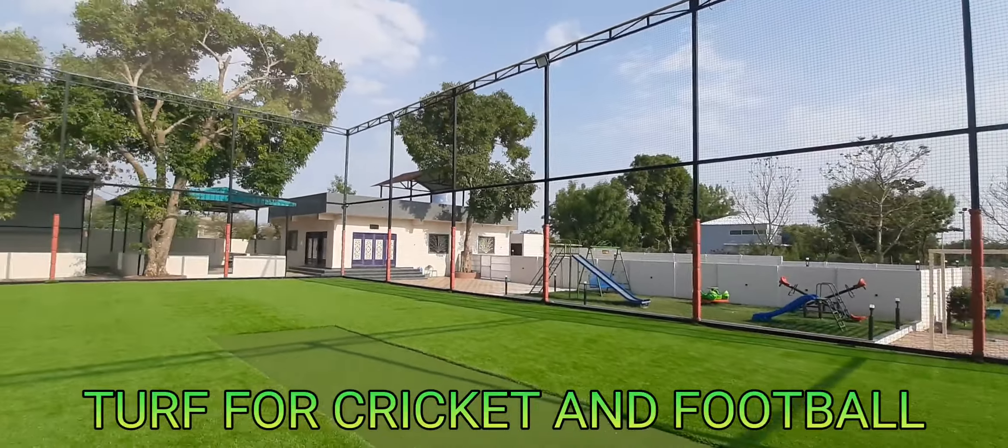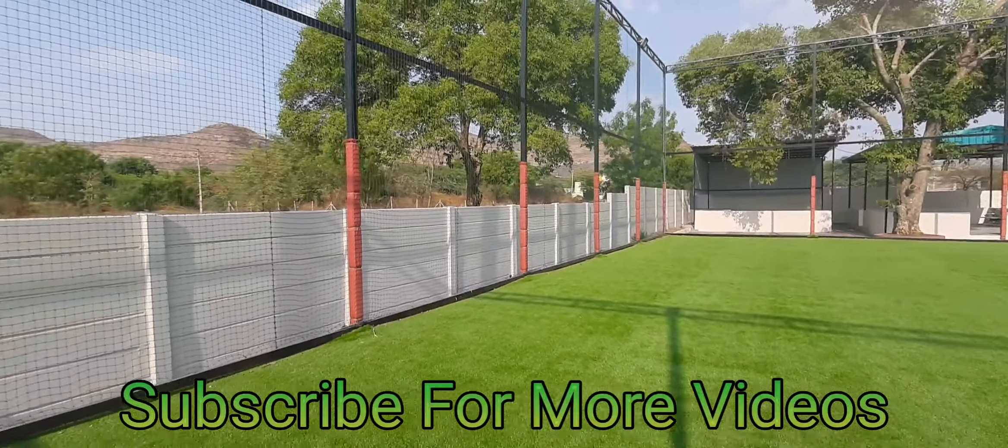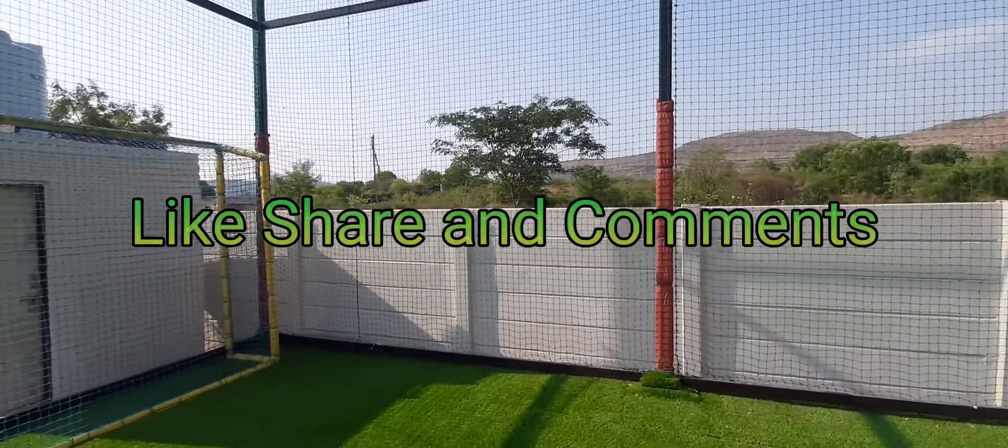Turf for cricket and football. Subscribe for more videos. Like, share, and comment.